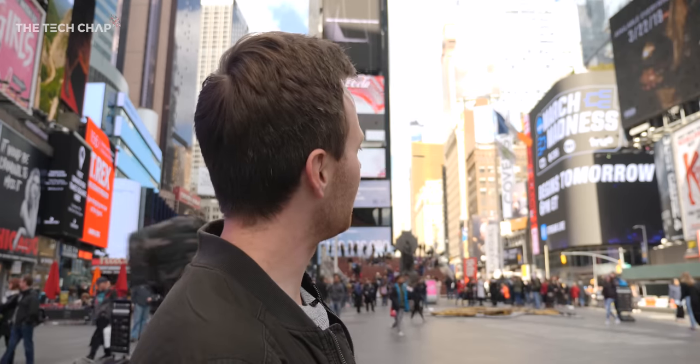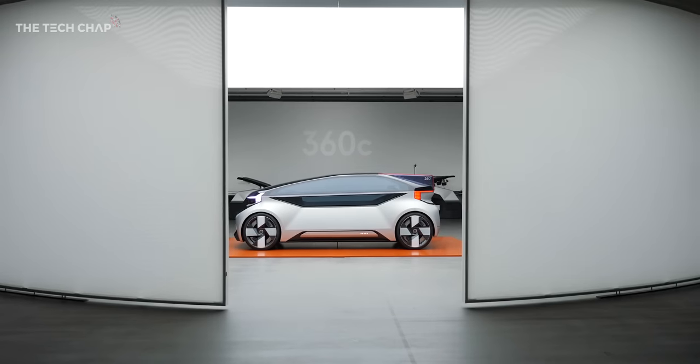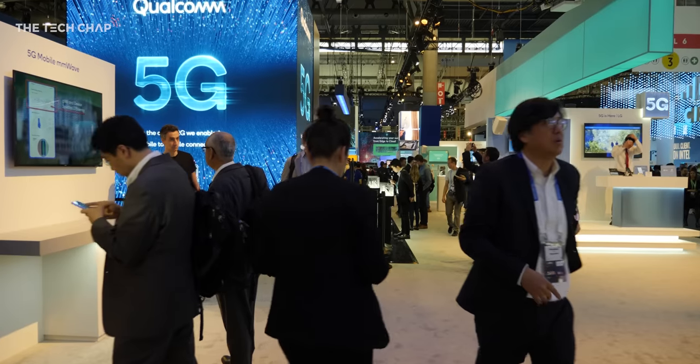It is cold today. Hey guys, I'm Tom the Tech Chap, and as you may be able to tell, I'm not in a studio today because this is going to be a bit of a different video. I'm incredibly lucky as a YouTube creator that I get to travel all over the world for product launches, conferences, conventions, and one of the things I've had to learn to do is shoot on the go.